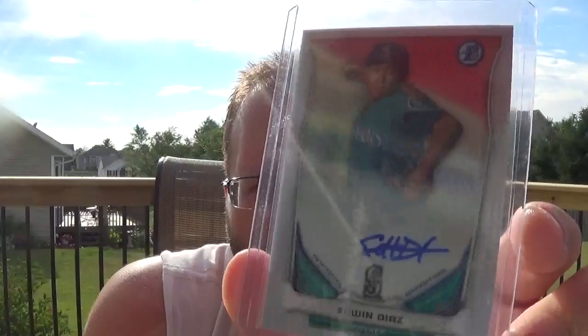Edwin Diaz — he was doing really well and they converted him to a relief pitcher. Now he's probably going to be the future closer of the Mariners. I got a ton of his autographs in person — really nice kid. But I got that dirt cheap on COMC, so I picked it up. Got Jamal Lewis on-card rookie auto from Contenders. Got this for pretty cheap. It's kind of hard to see the autograph though.